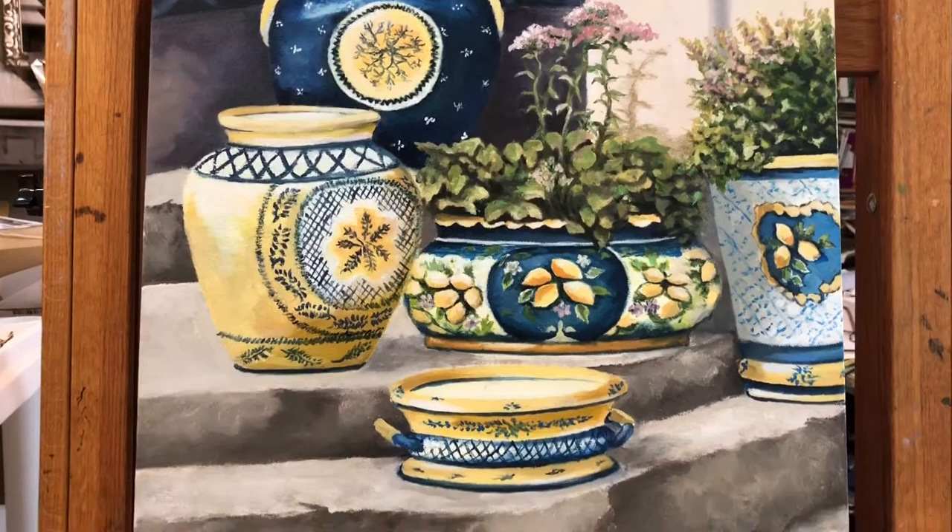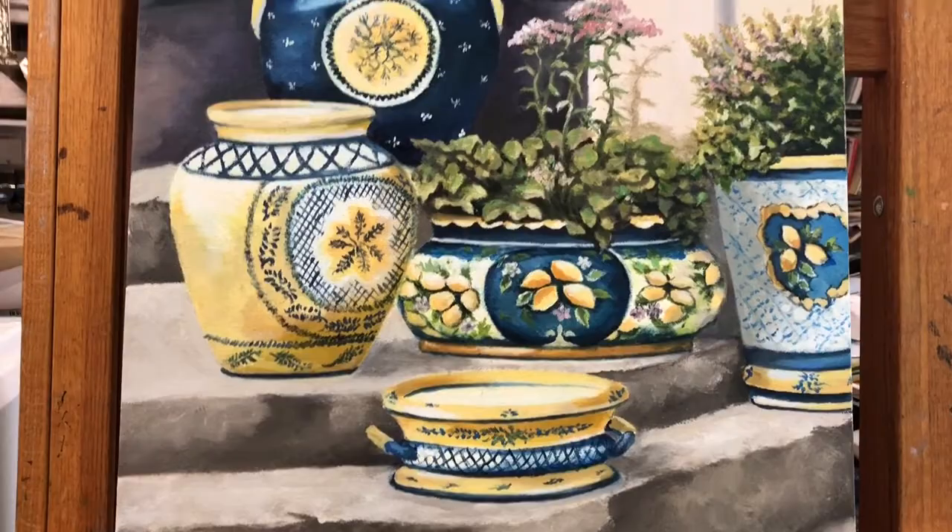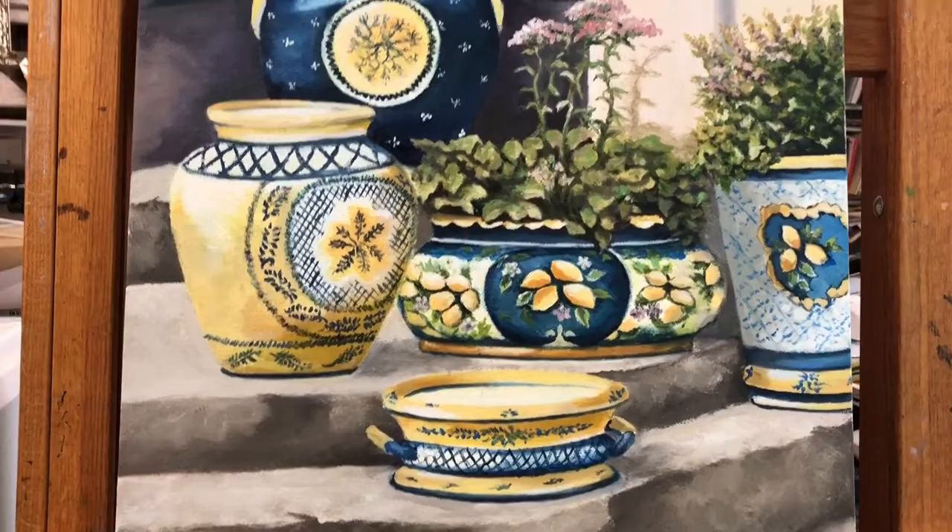I thought y'all would enjoy seeing this. What's the name of this painting? — I haven't named it yet. Oh, but you'll have to name it because we need that on the front of the video. You can think about it for five minutes. Okay, bye now — congratulations!